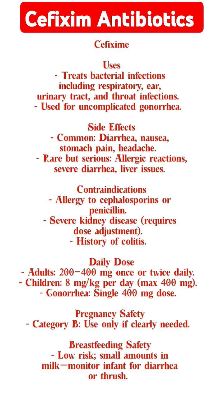Side effects. Common: diarrhea, nausea, stomach pain, headache. Rare but serious: allergic reactions, severe diarrhea, liver issues.